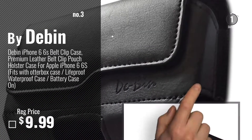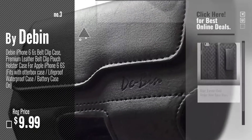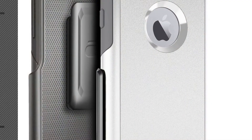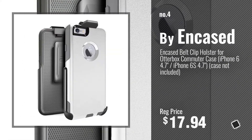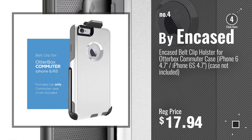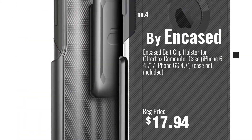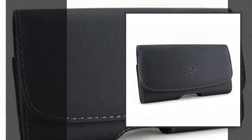Get your favorite iPhone 6 case holster now — just click this circle in the corner. Number 4 by Encased. Number 5 by Kiwi.